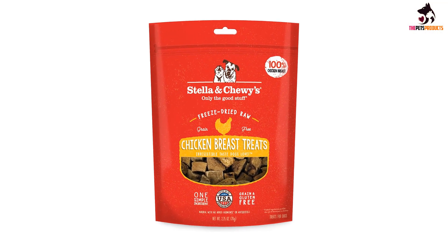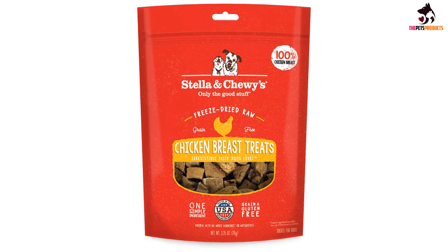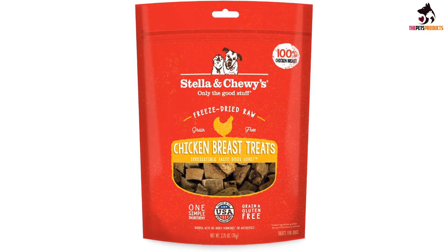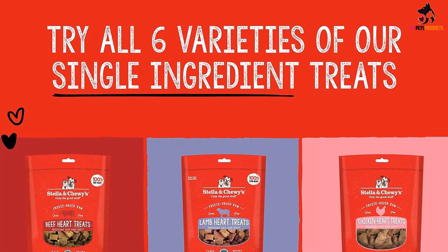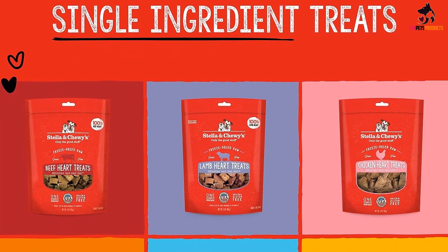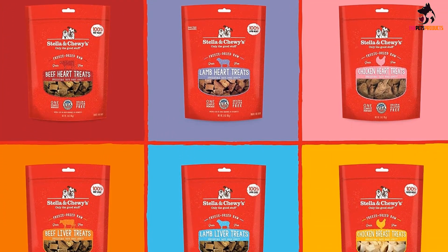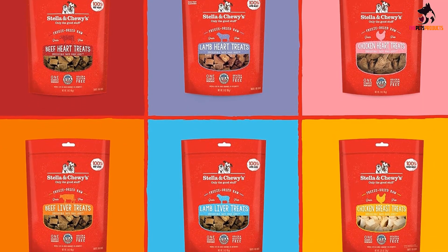There are no artificial flavorings or additives, she says, adding that these are perfect for dogs with certain allergies and food sensitivities. The primary ingredient is raw freeze-dried chicken, which contributes to skin, dental, and digestive health. Plus, it's a tasty ingredient, so it bodes well for even the pickiest of dogs.